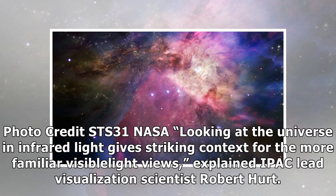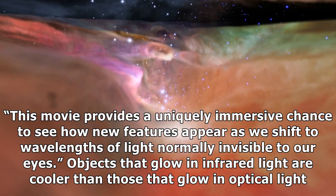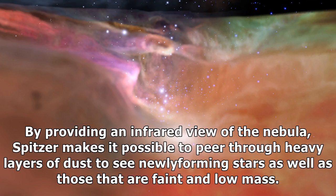Looking at the universe in infrared light gives striking context for the more familiar visible light views, explained IPAC lead visualization scientist Robert Hurt. This movie provides a uniquely immersive chance to see how new features appear as we shift to wavelengths of light normally invisible to our eyes. Objects that glow in infrared light are cooler than those that glow in optical light. By providing an infrared view of the nebula, Spitzer makes it possible to peer through heavy layers of dust to see newly forming stars as well as those that are faint and low mass.